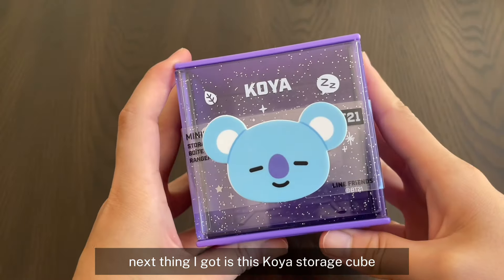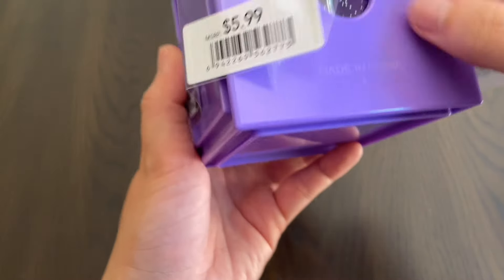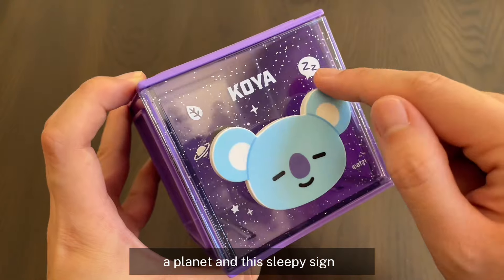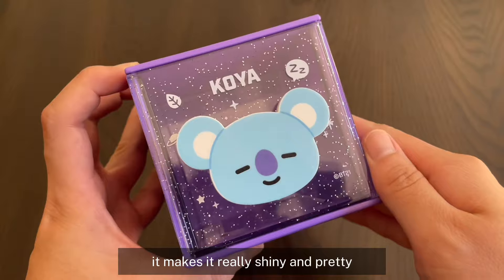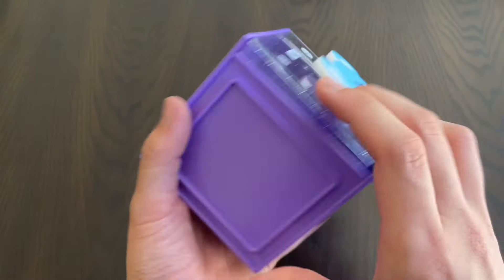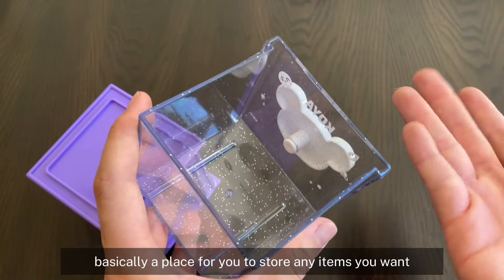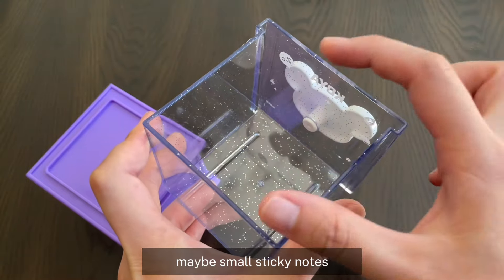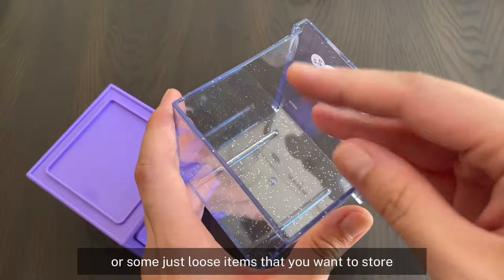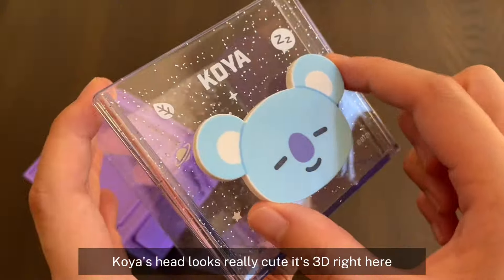Next thing I got is this Koya storage cube. The idea behind this is that if you have more than one of these, you could connect them and stack them on top of each other. And this item is $5.99. This is so pretty. We have Koya's head in the middle here and some symbols — really cute with the leaf, a planet, and this sleepy sign. I like how there's little sparkles around here. It makes it really shiny and pretty. These are just areas where you can attach any cubes. This is basically a place for you to store any items you want. I think this would be a great place to store maybe small sticky notes, stickers, or some loose items. And I like how the sparkles go around this whole box here — it really makes it much more aesthetic. Koya's head looks really cute and it's 3D.